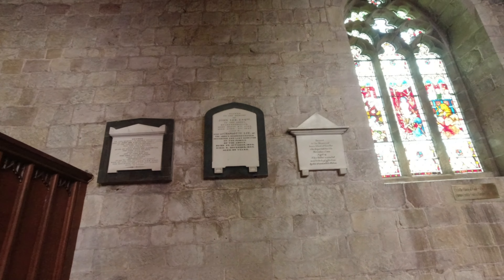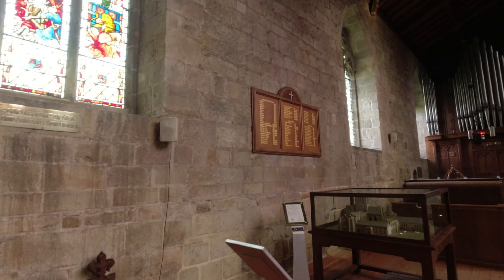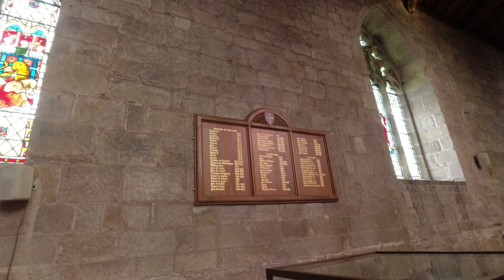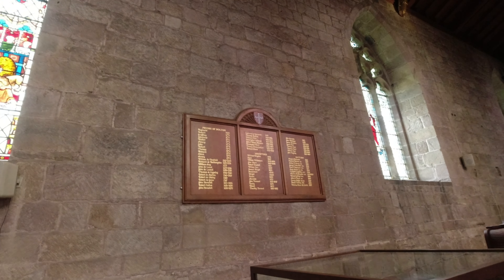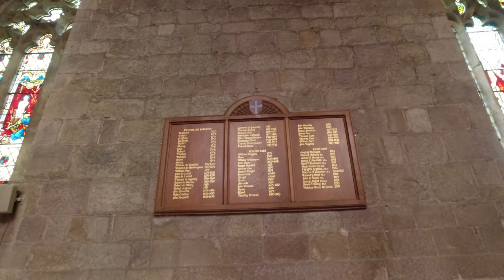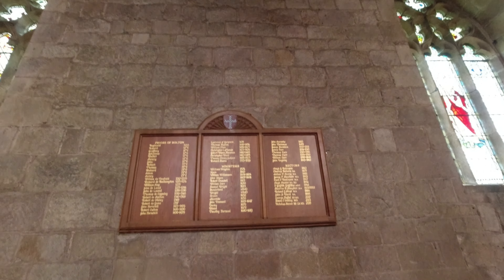Durham Cathedral is on our list to do at some point. As with every old church, there are memorial stones and plaques — names of Priors of Bolton starting with Reginald in 1120, Ministers starting with William Brogdon in 1576, and Rectors, with the first name being Hugh G. Robinson in 1863.